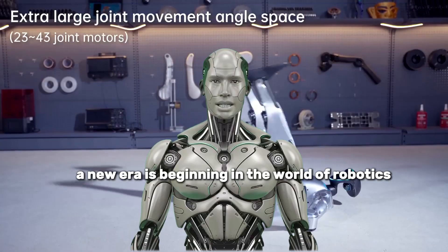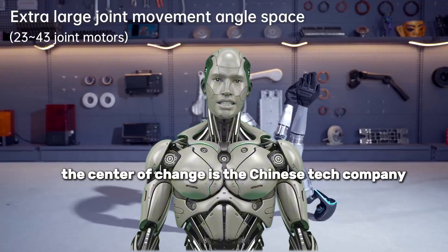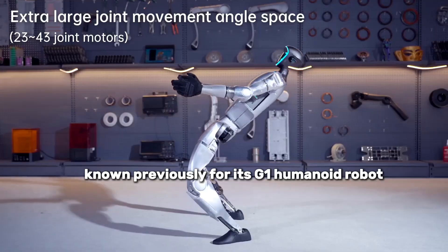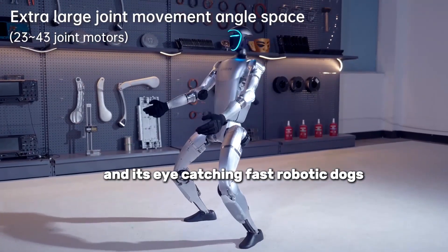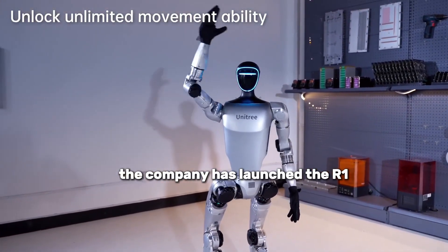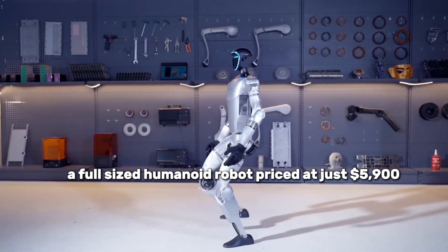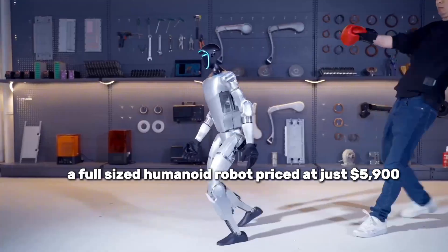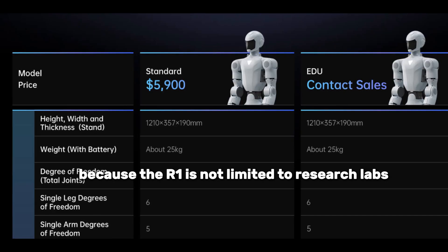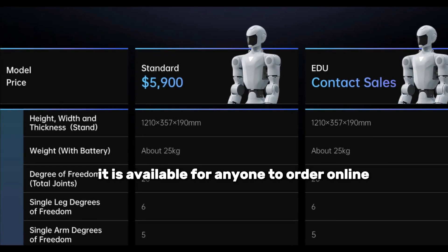A new era is beginning in the world of robotics, and this time the center of change is the Chinese tech company Unitree. Known previously for its G1 humanoid robot and its eye-catching fast robotic dogs, Unitree has now taken an even bigger step. The company has launched the R1, a full-sized humanoid robot priced at just $5,900 — a price that shatters industry standards. The R1 is not limited to research labs or large corporations; it is available for anyone to order online.